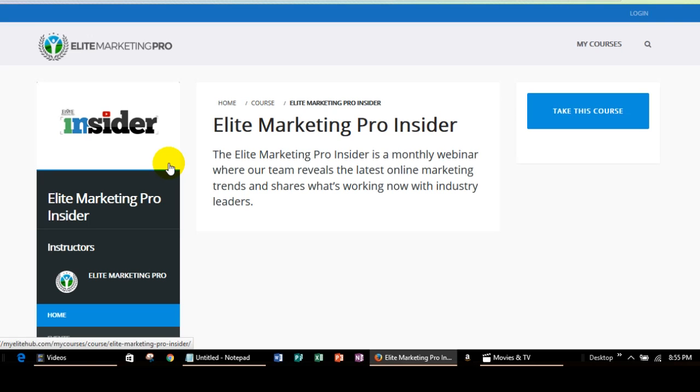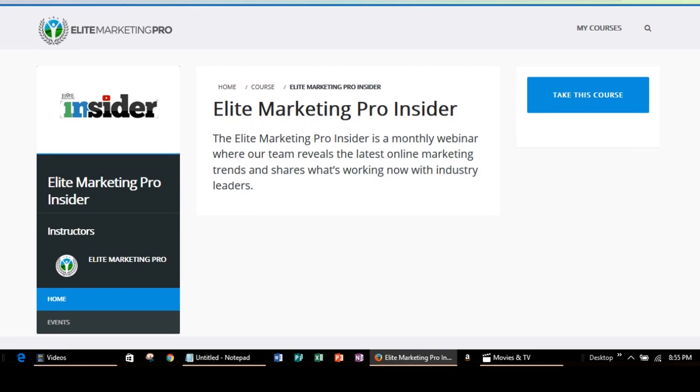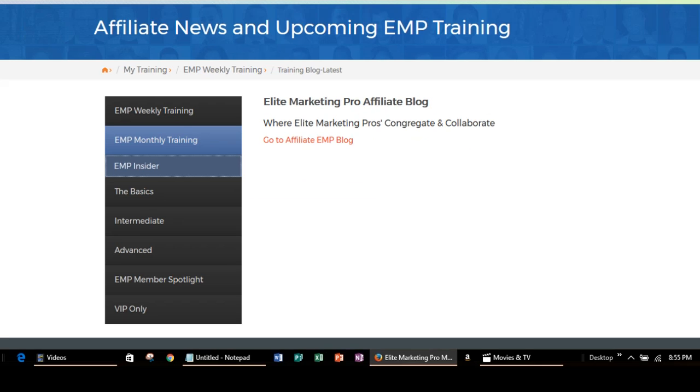The EMP Insider is the monthly training, and this is something that you would have access to as well with the Insider membership. This kind of gives you an idea of the different training that you would have access to as an Insider member.